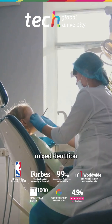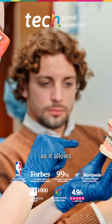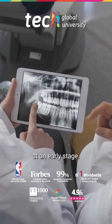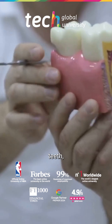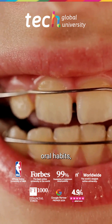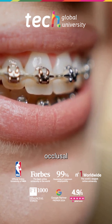Orthodontic treatment in the mixed dentition constitutes a key phase in dental development, as it allows for the interception of skeletal, dental, or functional problems at an early stage. During this period, the patient presents with both primary and permanent teeth, which provides the orthodontist with an ideal therapeutic window to correct harmful oral habits, guide bony growth, and establish a harmonious occlusal development.